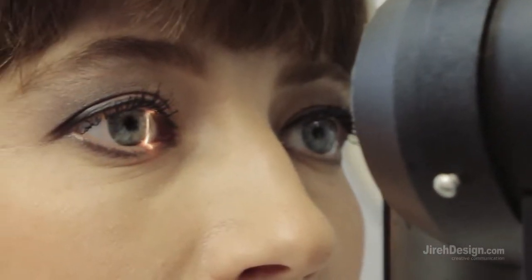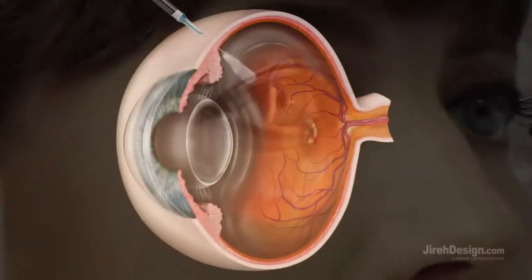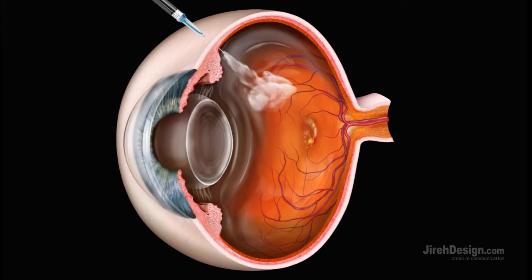Common treatments for these early to mid-stage diabetic complications include eye drops, laser photocoagulation, and painless injections of medications into the eye.